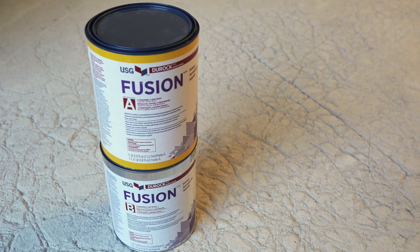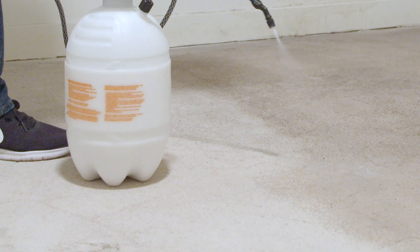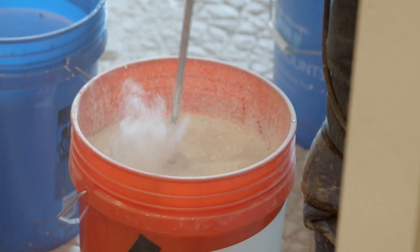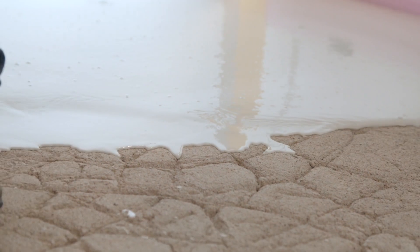We also want to make sure that we're removing loose impediments from the surface so that the repair products are received well. The next step is to apply USG Fusion, which is a consolidator and reactivator of the existing gypsum layer, followed by the appropriate thickness of a high-quality gypsum self-leveling cement. That should provide a durable surface for the new floor coverings to be installed over.